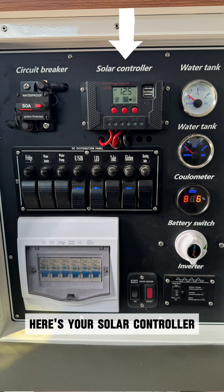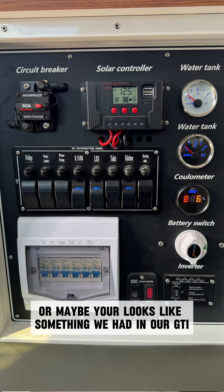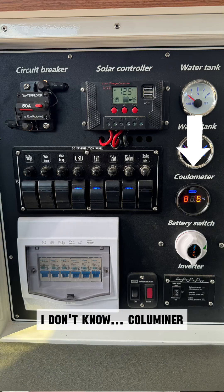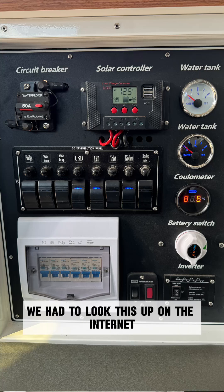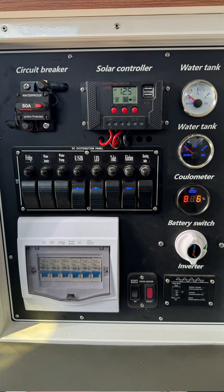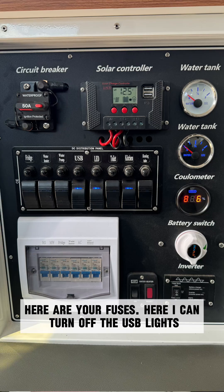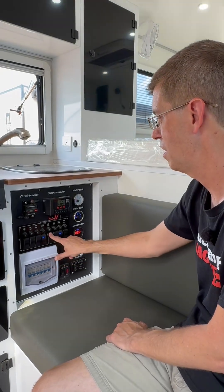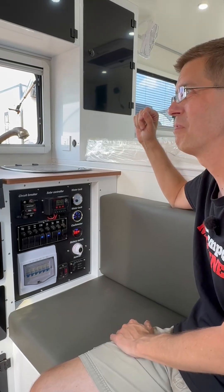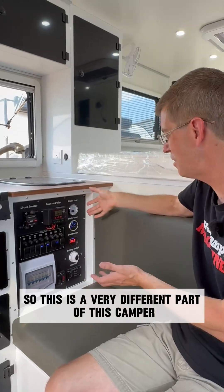Here's your circuit breaker. Here's your solar controller. Here are your water tank gauges, looking like something out of an airplane — or maybe something we had in our GTI. I love the colors. I wasn't sure how to pronounce it, we had to look it up on the internet, but this is your battery charge indicator. Here's your battery switch. Here's your inverter controller. Here are your fuses. And here I can turn off the USB lights. And it talks — it's taking over my video. So this is a very different part of this camper.